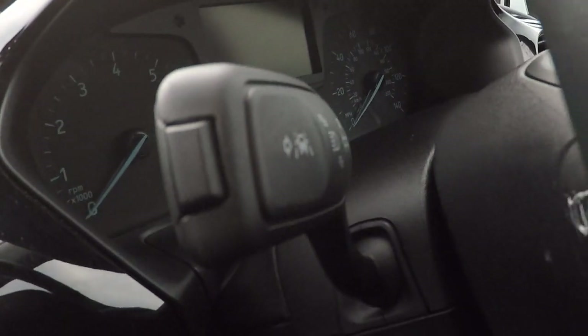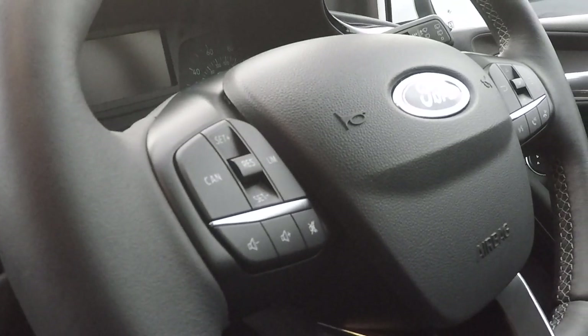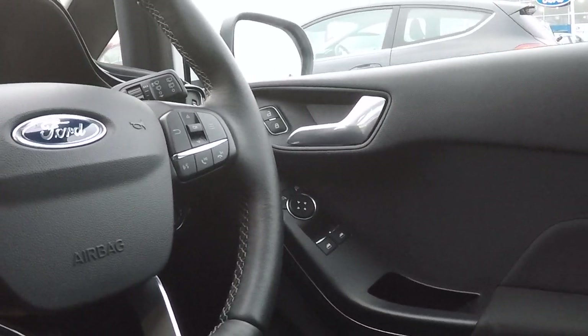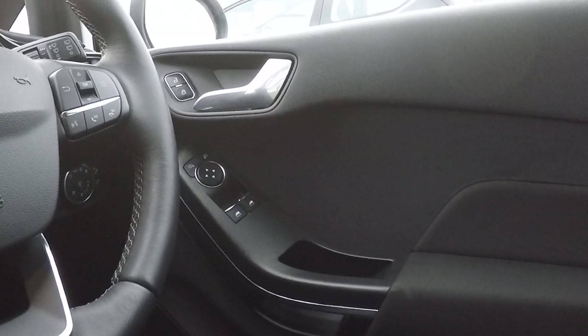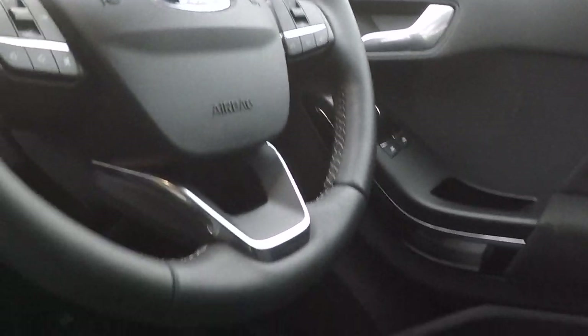There's lane keeping aid assist, speed limiter, and volume controls for both Bluetooth and audio. On the right hand side we've got enhanced voice command, Bluetooth control and radio station preset control. Electronic door mirror adjustment, electronic front windows, and automatic lights finish this vehicle off beautifully.